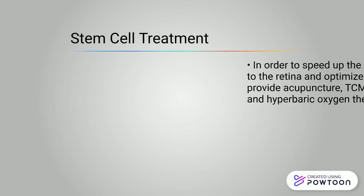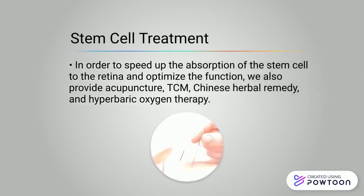In order to speed up the absorption of the stem cells to the retina and optimize the function, we also provide acupuncture, TCM, Chinese herbal remedy, and hyperbaric oxygen therapy.